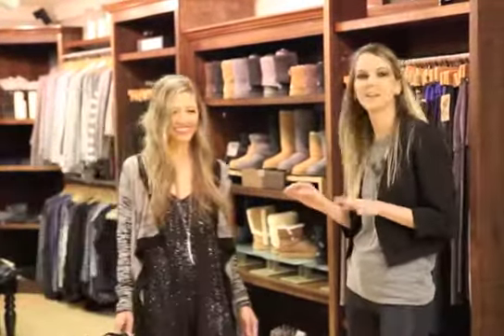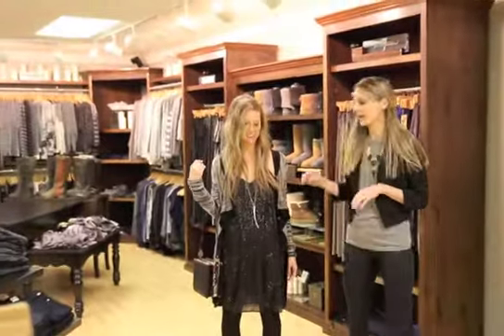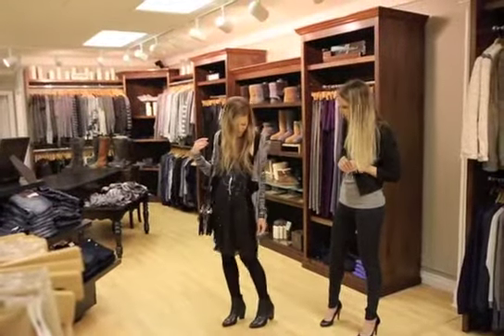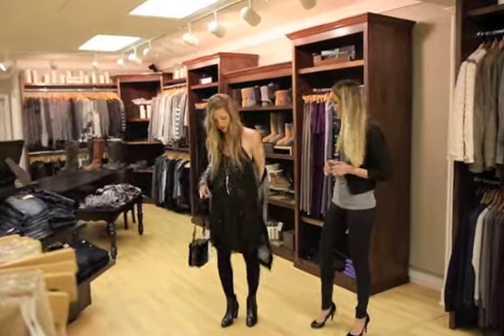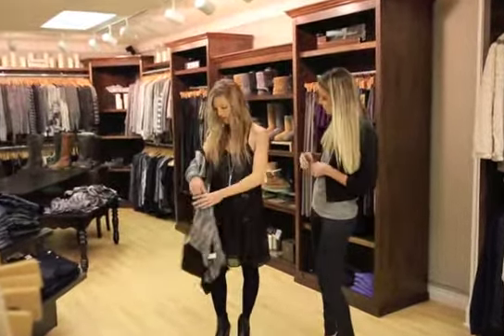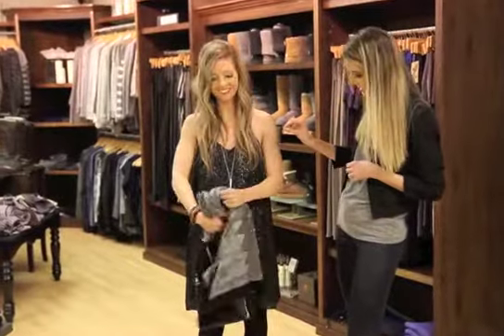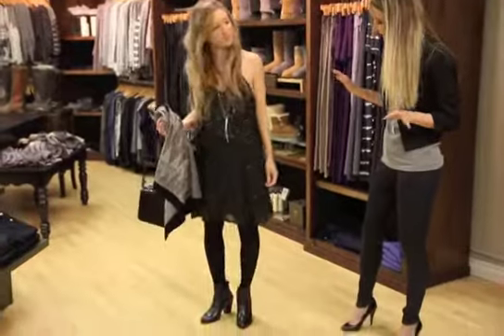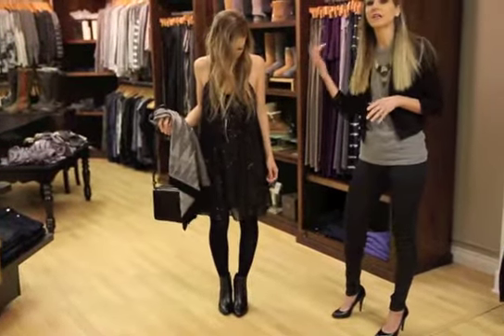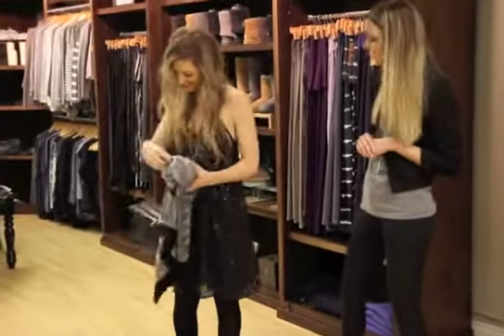Next we have my co-host who is going to model today. I love this little shift dress — it looks so cute on her. You can throw a casual cardigan over it which kind of breaks up the dressiness of it. Obviously if you take it off it takes it up a notch — it's a little bit dressier. Add a little pop of an accessory; I just love the simplicity of that. The ankle boot is all the rage right now. I love doing that instead of a pump with this. The cardigan dresses it down and keeps you warm, and I love the messenger bag.